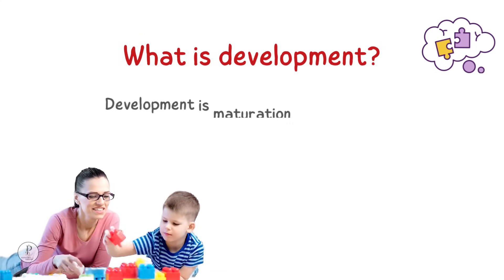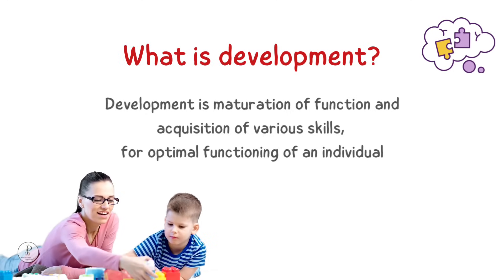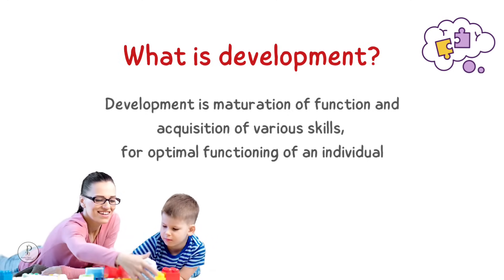Development refers to maturation of function and acquisition of various skills for optimal functioning of an individual.